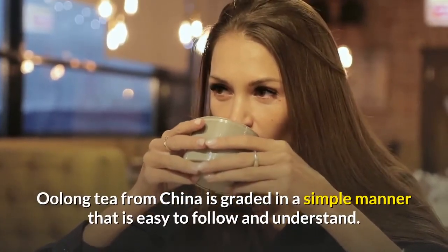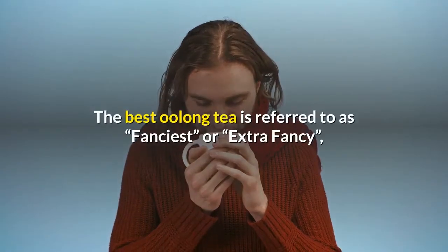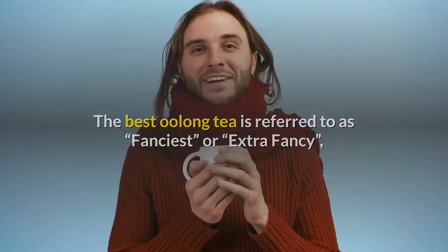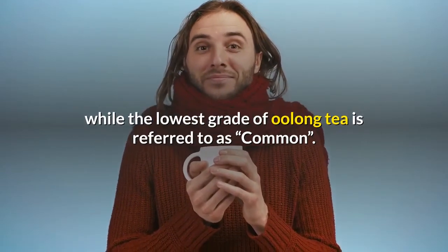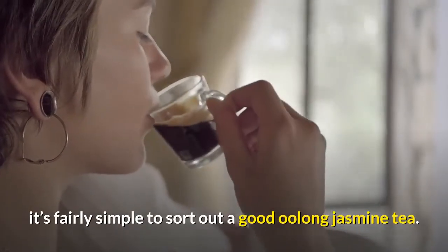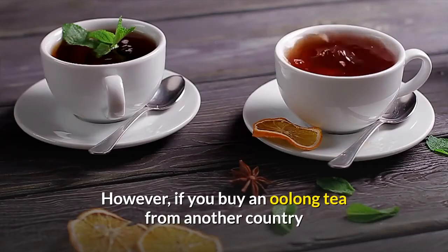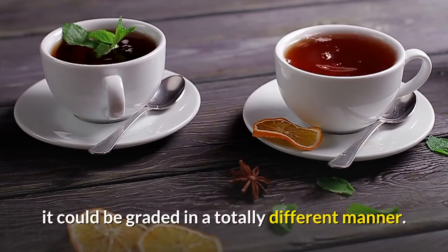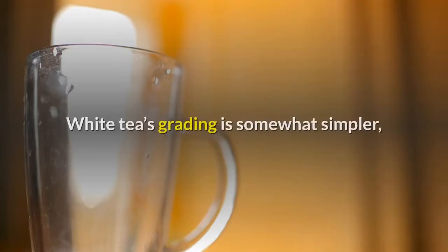Oolong tea from China is graded in a simple manner that is easy to follow and understand. The best oolong tea is referred to as 'Fanciest' or 'Extra Fancy,' while the lowest grade is referred to as 'Common.' Since most oolong tea is produced in China, it's fairly simple to sort out a good oolong jasmine tea. However, if you buy an oolong tea from another country, it could be graded in a totally different manner.